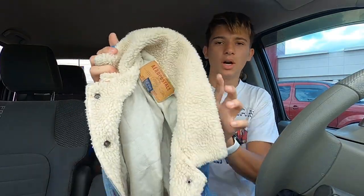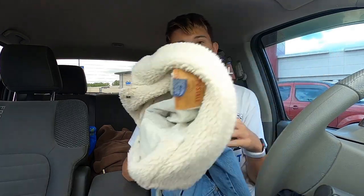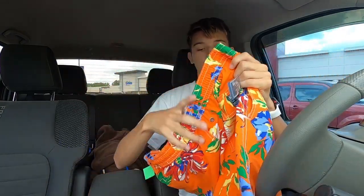First up, I found this nice vintage Aeropostale denim jean jacket with a sherpa lining. Aeropostale is a really bad brand for resale unless it's something cool like a vintage piece, or something denim or sherpa-lined — so those all work together. That's probably a $25 piece.